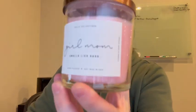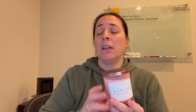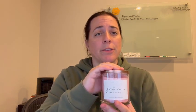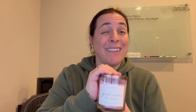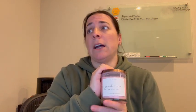Hey everybody, I just got this Girl Mom candle from Cala Collections and I'm super excited about it. They make their candles out of soy wax and they have a really, really impressive 75-hour burn time. So that's a really long time.